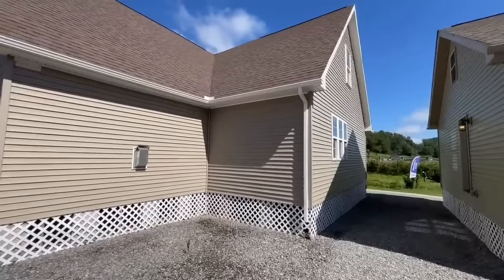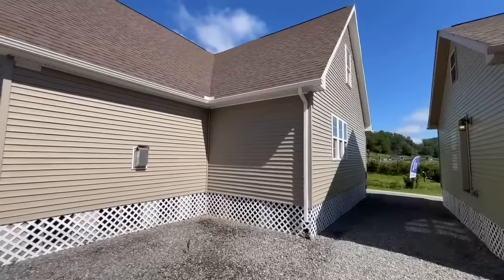I actually haven't been upstairs yet so I don't quite know what it looks like — I don't know if it's finished or unfinished, but I'm pretty excited to get into it. Coming around to the far side, more windows.